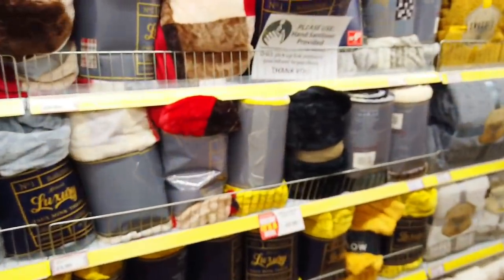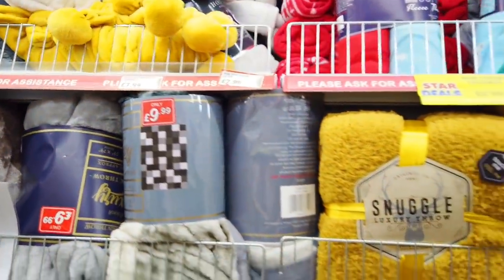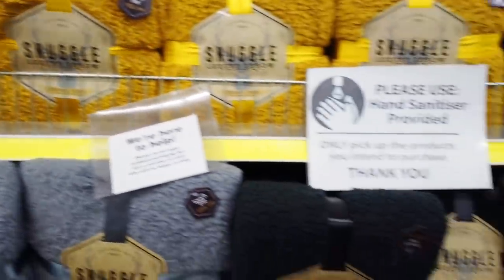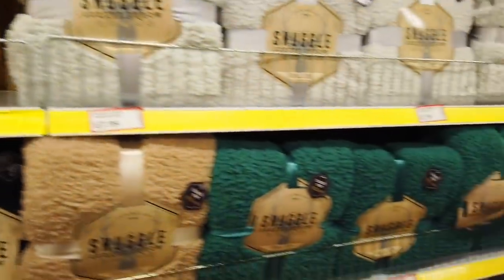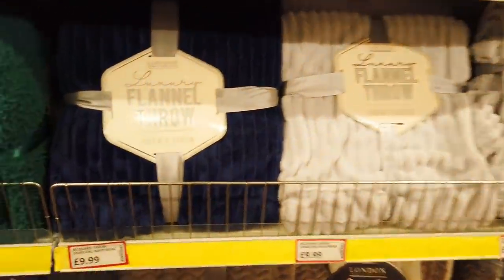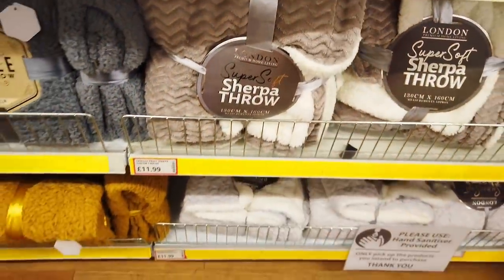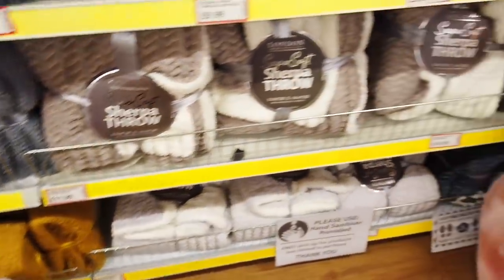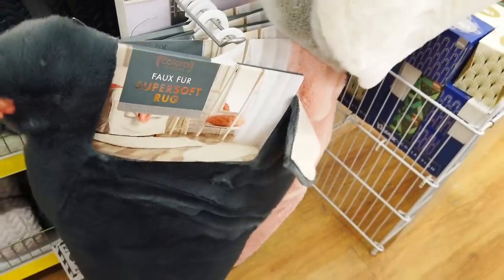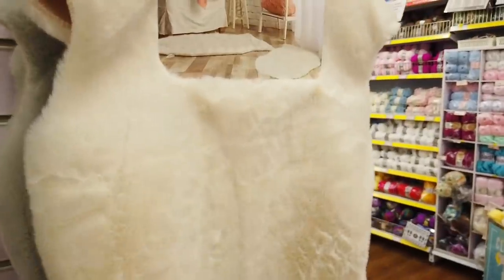And then they've got throws on this side as well — big pom pom ones, £7.99. These snuggle ones, £11.99. These ones are quite expensive. It looks really comfortable as well, £11.99 for that. And then they've got these rugs in — four different colours, just £11.99 for them.